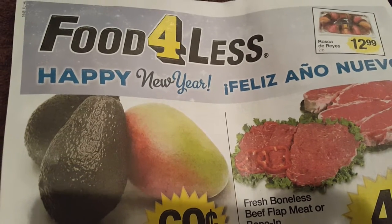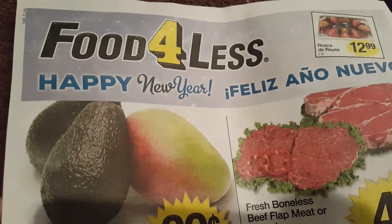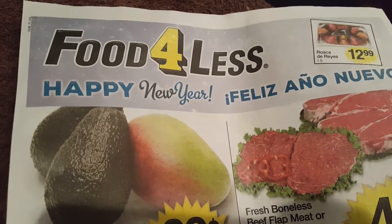Hey guys, I guess I was missing in action for a while and now all of a sudden I'm bringing you 500 videos, so sorry about that. Anyways, right now I just got back from Food For Less.